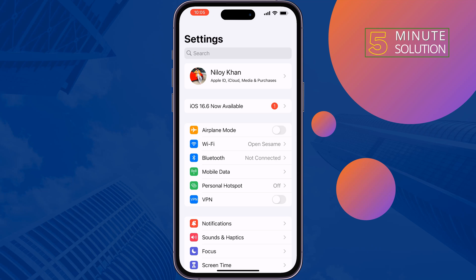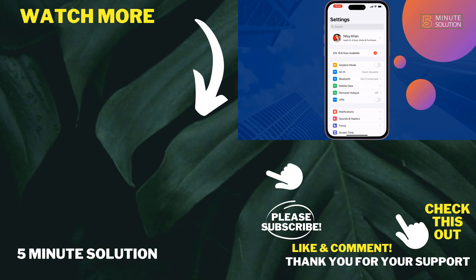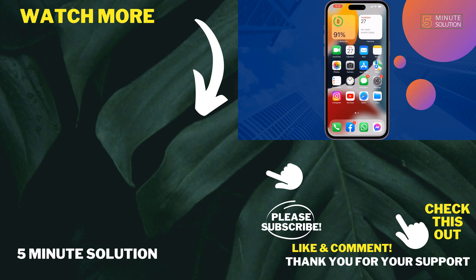After doing this, your iPhone Wi-Fi speed will increase. If you find this video helpful, don't forget to subscribe. See you in the next video.